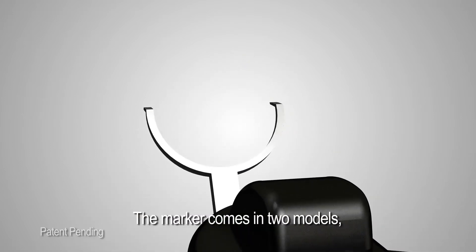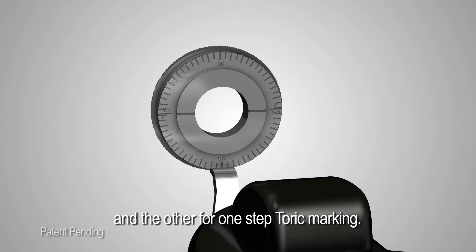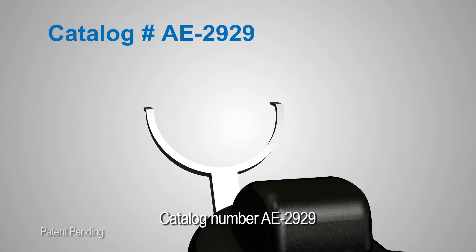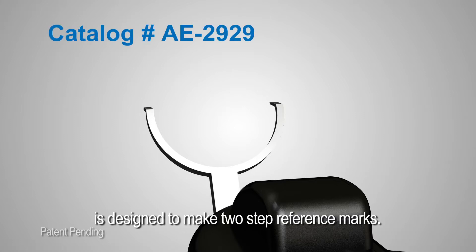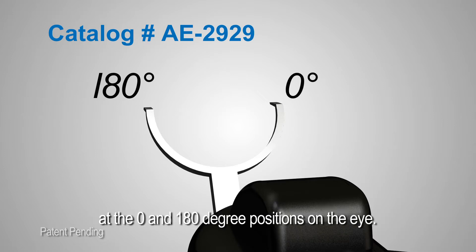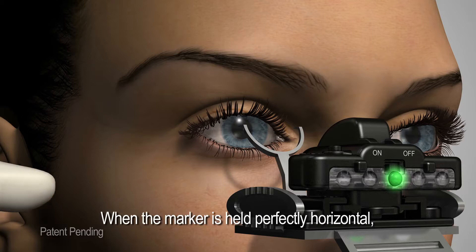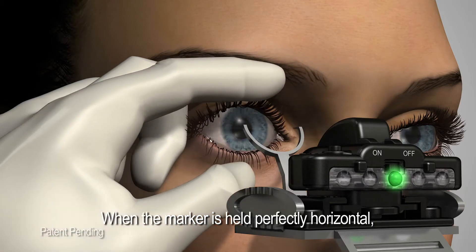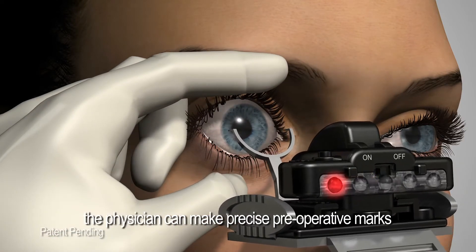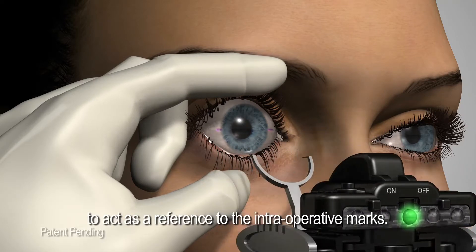The marker comes in two models: one for reference marking and the other for one-step toric marking. Catalog number AE2929 is designed to make two-step reference marks, making two marks at the 0 and 180 degree positions on the eye. When the marker is held perfectly horizontal, the physician can make precise preoperative marks to act as a reference for intraoperative marks.